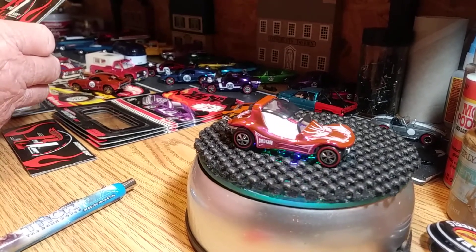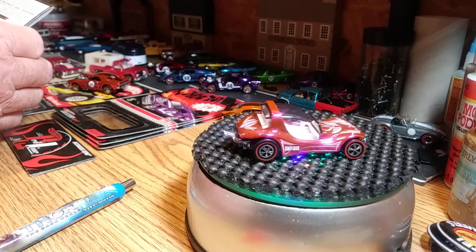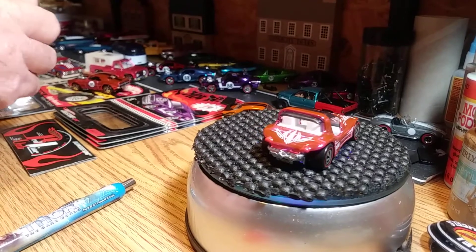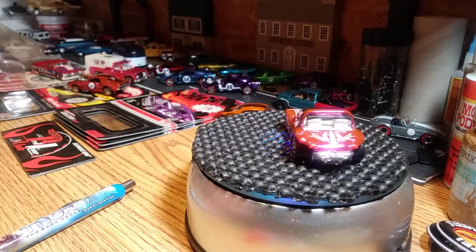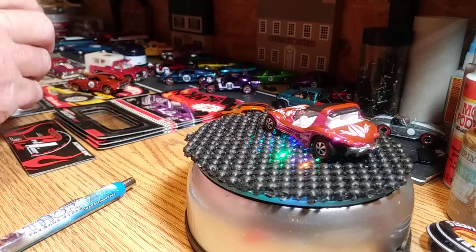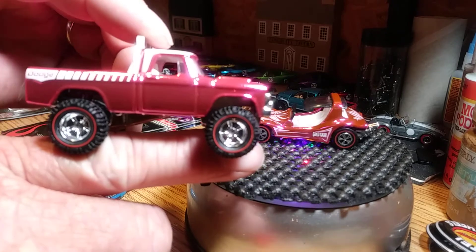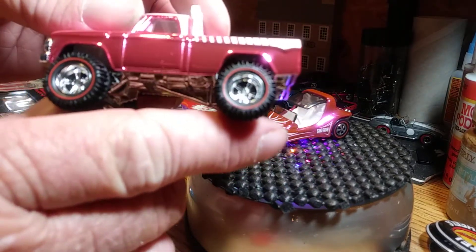Next one is the '70 Dodge Power Wagon from California. I picked this thing up at one of our shows in Indianapolis at one of our meetings. I paid more than I probably should have for this truck — I've got 50 bucks in it — but I sold a bunch of stuff to get the money. This thing is bad — 'Redline Club' right on the tailgate. This thing is a beautiful casting. I mean, beautiful. The headlights are painted. This thing is heavy too, man, really heavy.